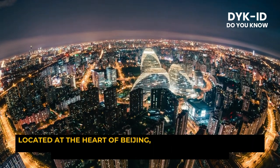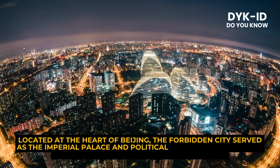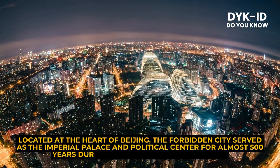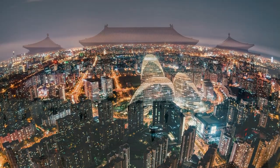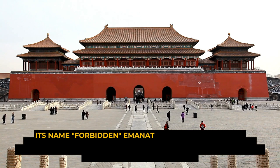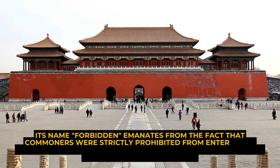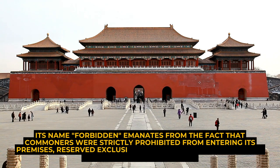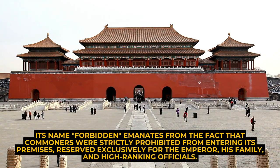Located at the heart of Beijing, the Forbidden City served as the imperial palace and political center for almost 500 years during the Ming and Qing dynasties. Its name, Forbidden, emanates from the fact that commoners were strictly prohibited from entering its premises, reserved exclusively for the emperor, his family, and high-ranking officials.